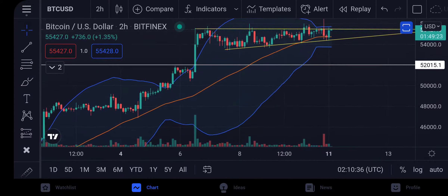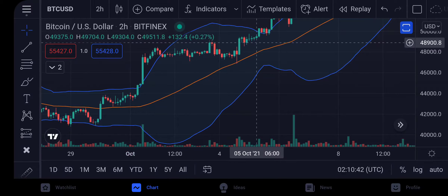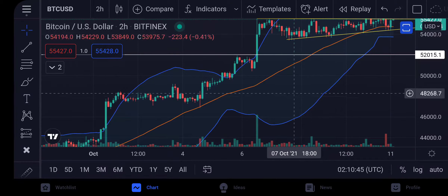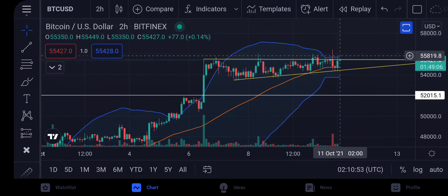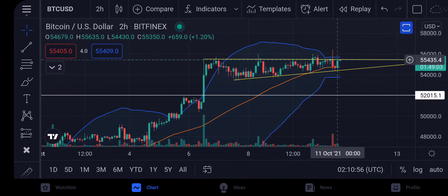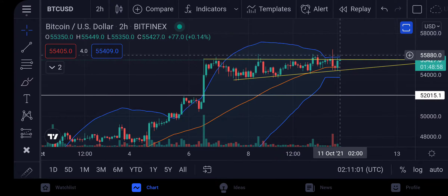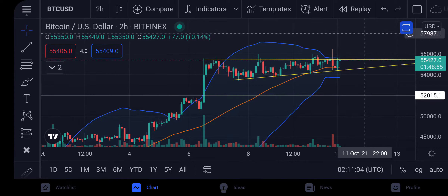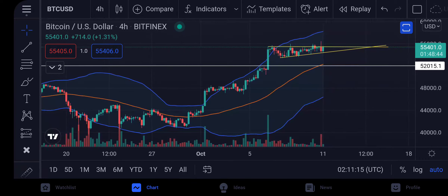This is another round to hit our 58K target. We saw it over here — we broke out from the squeeze, did a short break, broke out again, created another bubble, and now we're squeezing again. Once we break this ascending triangle up and confirm a close on the two-hour, there is a very high probability that we go straight up to 58K.